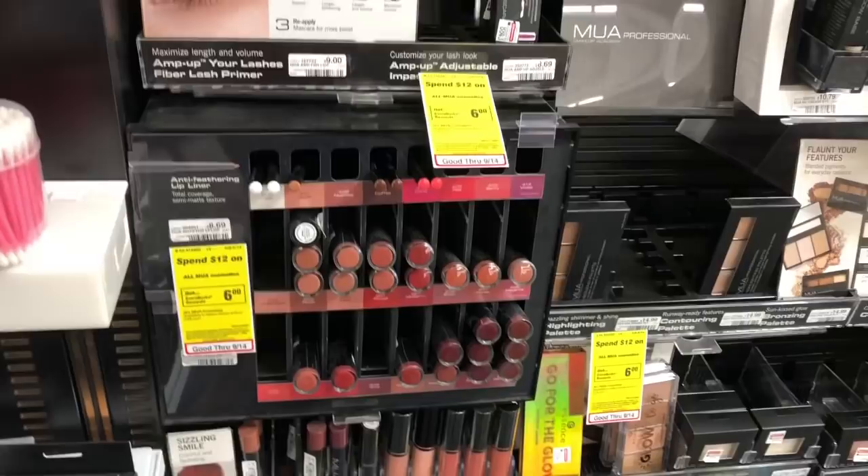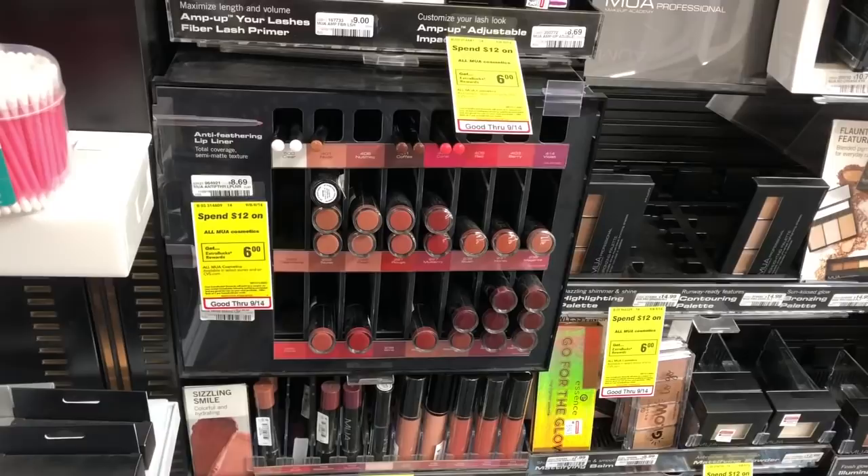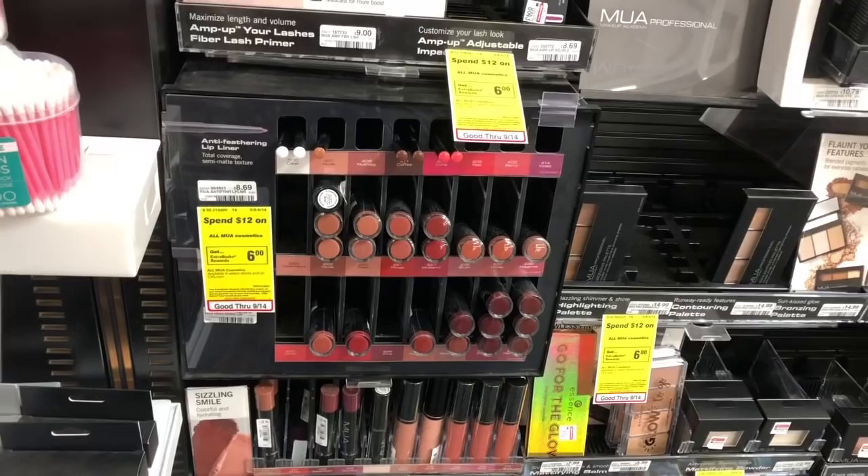The MUA Makeup Academy lipstick is going to be on sale for $5.99 — buy two, get a $6 Extra Care Buck. Go ahead and pick up two lipsticks. You'd pay $11.98 but get back $6 in Extra Care Bucks, making your final cost $5.98 or $2.99 a lipstick.